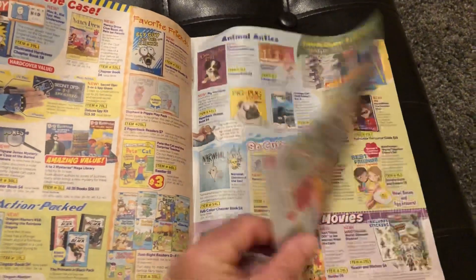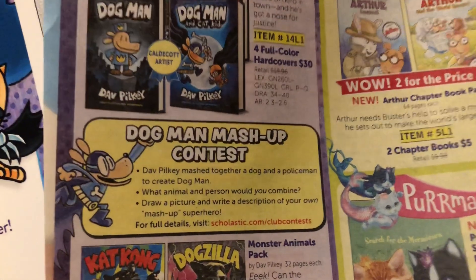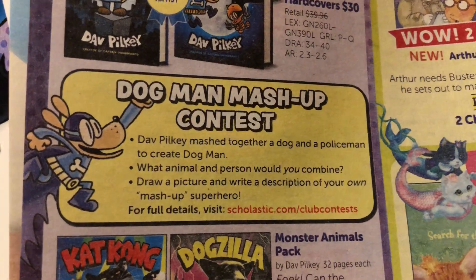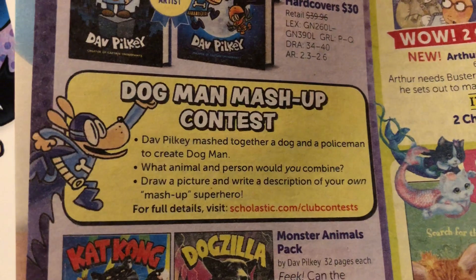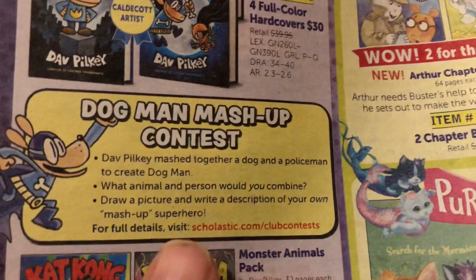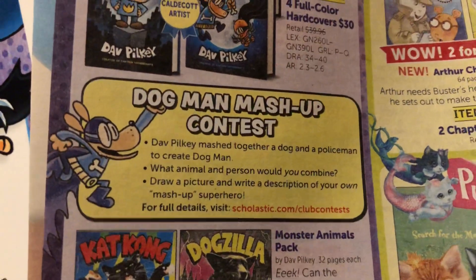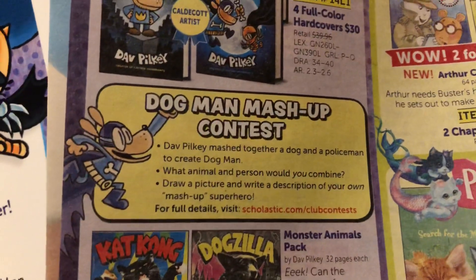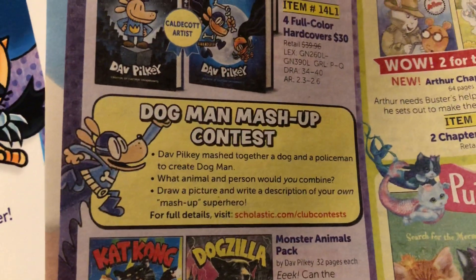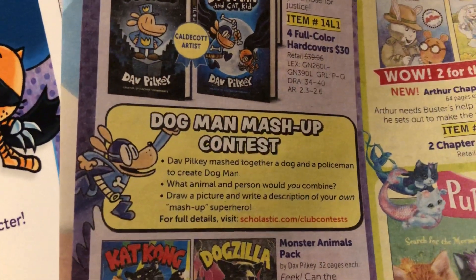So here is the pamphlet, and right here is the Dogman Mashup Contest. I'm not gonna read the whole thing to you but I'll zoom in — if you need to press pause and maybe have mom or dad help you read it, or maybe you're a very strong reader and can read it yourself. In my last video I explained that all you need to do is go to scholastic.com/clubcontests. When my students tried to do this in my classroom, they got a little bit confused and struggled, and that's the reason I'm making this video.